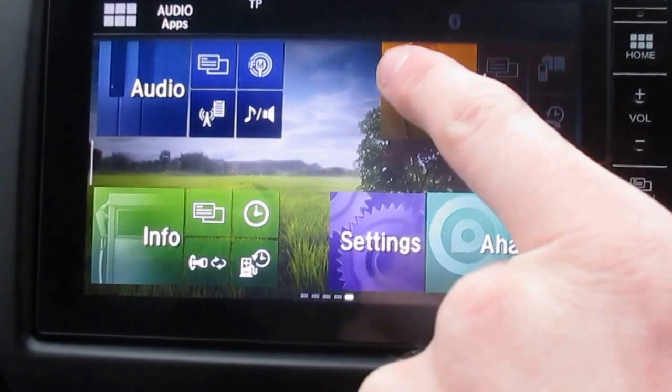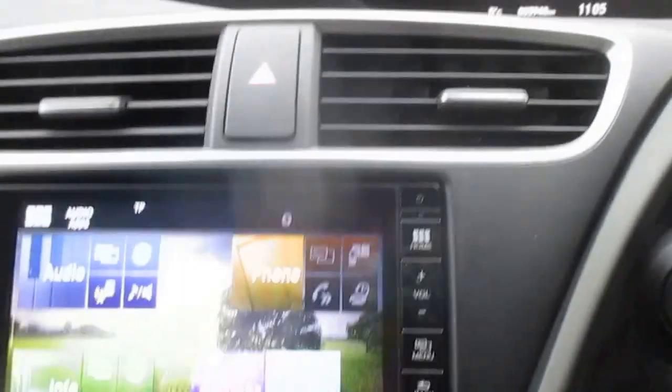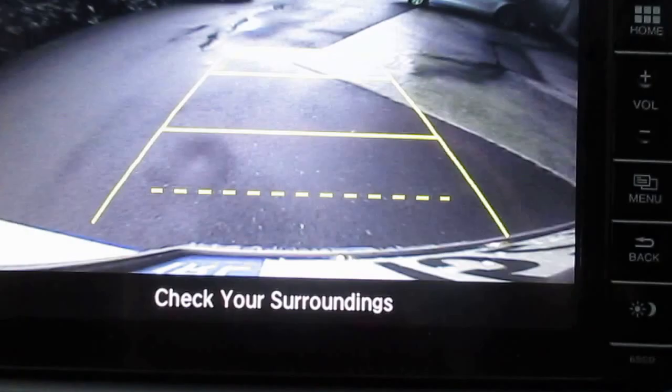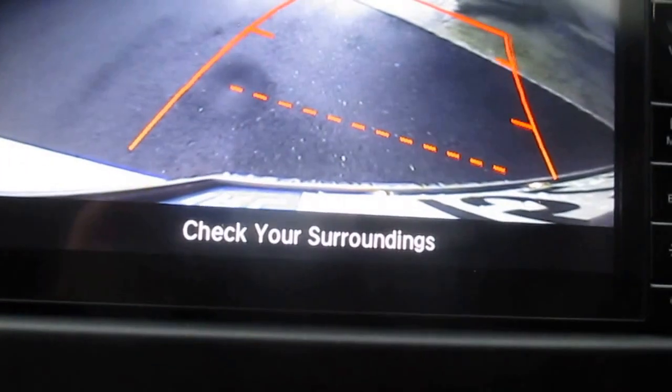It's got Honda Connect, so in here we have our home screen with phone for Bluetooth and trip information, radio functions with all the sources — things like USB connectors, HDMI if you want to play a video up through the screen. It's also got an internet browser. We've got a reversing camera down through there, which is also dynamic.